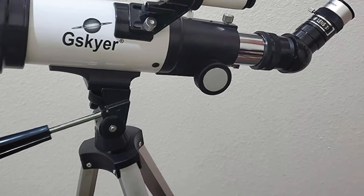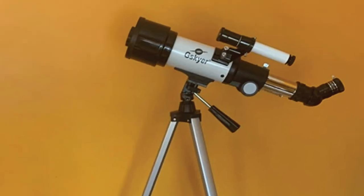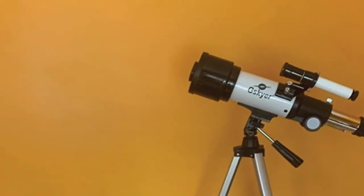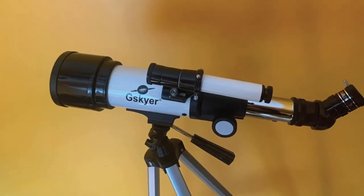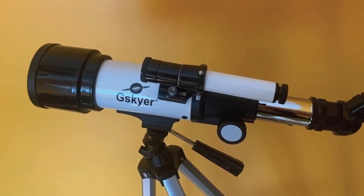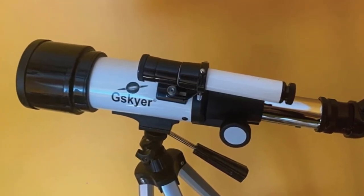The refracting telescope, which sits on an altazimuth tripod, also comes with a 3x Barlow lens that extends the focal length of the telescope to increase its magnification ability. When the Barlow lens is installed, the focal length increases to 476mm, giving the telescope a maximum magnification of 48x with the 10mm eyepiece, or 19x with the 25mm eyepiece.